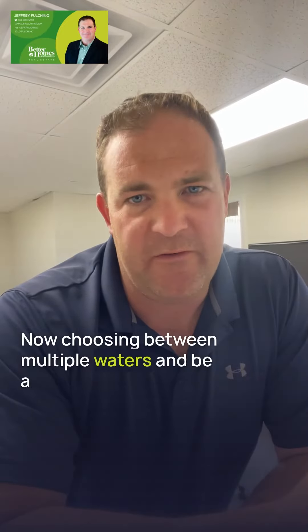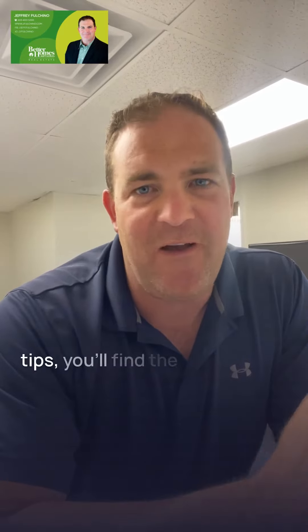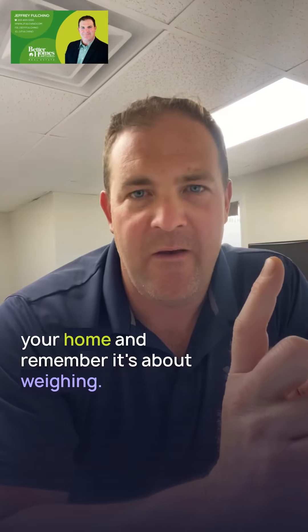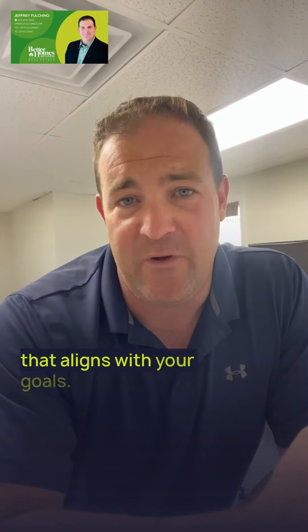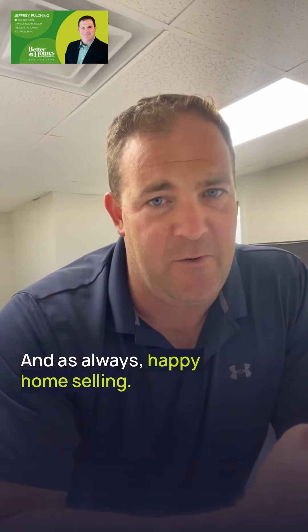Choosing between multiple offers can be a bit overwhelming, but if you follow those helpful tips, you'll find the perfect match for your home. Remember, it's about weighing the options and finding the offer that aligns with your goals. Thanks for joining us today. Don't forget to hit that like button and subscribe to the channel for more helpful content. And as always, happy home selling.